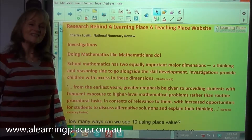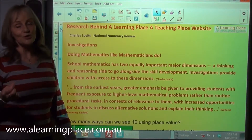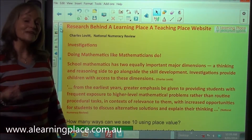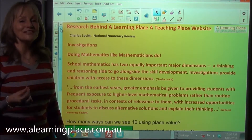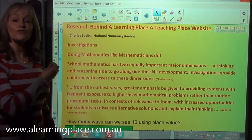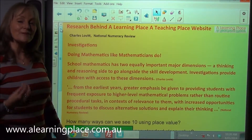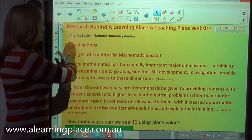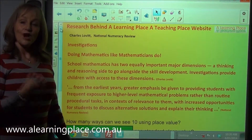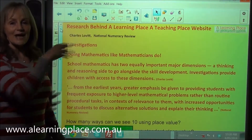Greetings fellow mathematicians, welcome to A Learning Place A Teaching Place website, where you will find all you need to teach and learn mathematics from kindergarten to year six for deep understanding. This is one of a series of videos on the research behind the pedagogy and the curriculum on A Learning Place A Teaching Place. This research comes from Charles Lovett and from the National Numeracy Review, both of which are available under the research tab on the website.